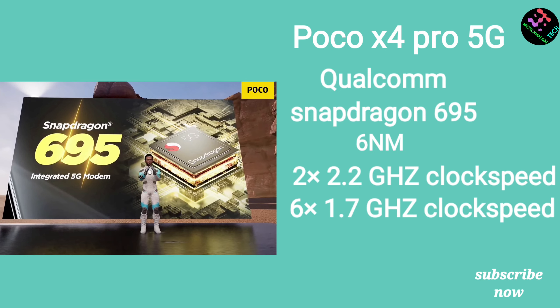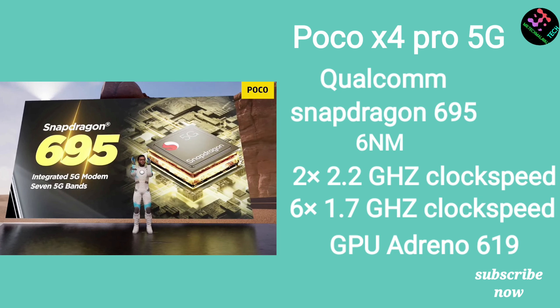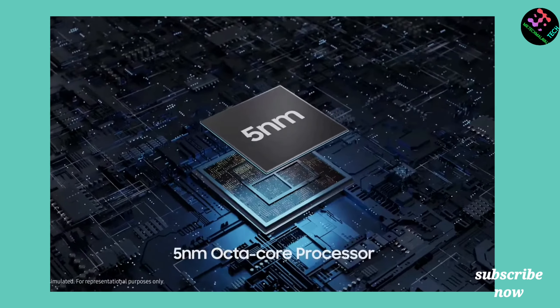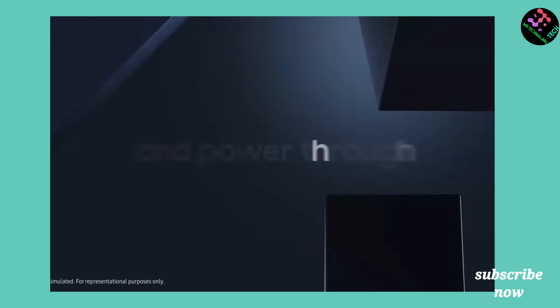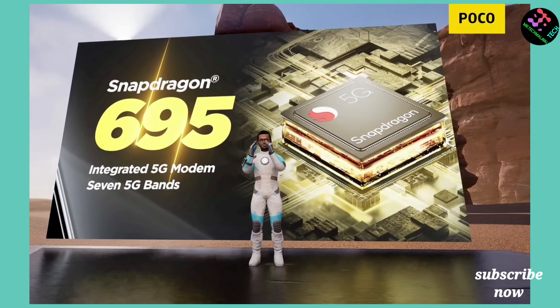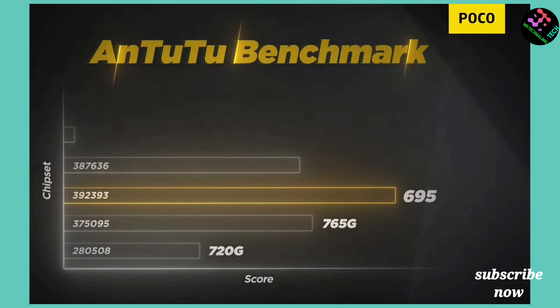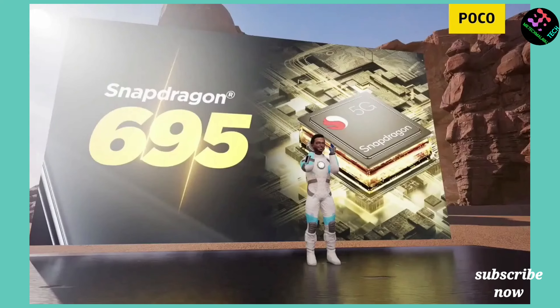The POCO X4 Pro uses a 6 nanometer processor with 2 cores and 6 cores clocked at 1.7 GHz. It has a Snapdragon 695 chipset. The device also comes with 6GB LPDDR4X RAM.